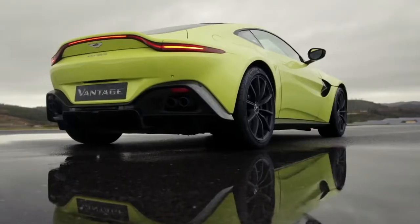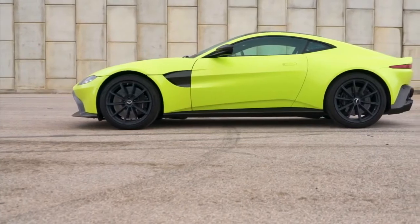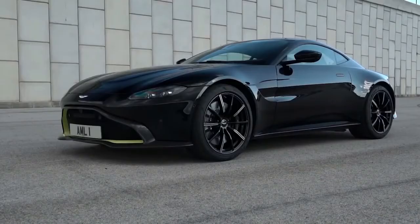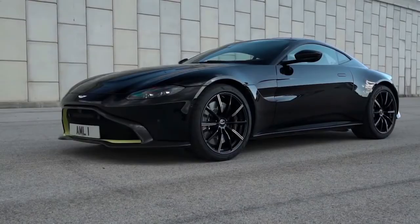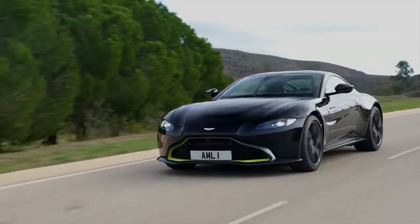Cycle through Sport Plus and Track modes and the engine, gearbox, steering, and damping will increasingly jump to attention, changing the car's character to make it feel sharper, faster, and louder. Whichever you choose, this is a seriously capable car and fun too. On the road it provides confidence-inspiring handling with instant responses. The steering isn't 911-sharp, but that's no bad thing — it reacts how you expect.